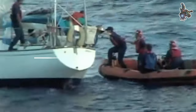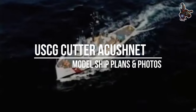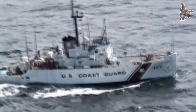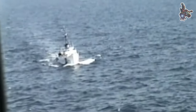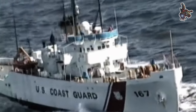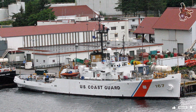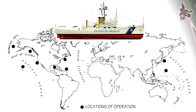The USCGC Akushnet, WMEC 167, served as a cutter in the United States Coast Guard, based in Ketchikan, Alaska. Originally commissioned as the USS Shackle, ARS-9, she belonged to the diver-class rescue and salvage ships utilized by the United States Navy during World War II. Throughout her service, she played a vital role in aiding distressed vessels, earning three battle stars for her efforts during the war. Following her distinguished wartime service, Akushnet transitioned to a lengthy career with the Coast Guard, patrolling the waters of the North Pacific, remaining one of the last active-duty World War II-era ships in the US fleet until her retirement in 2011.